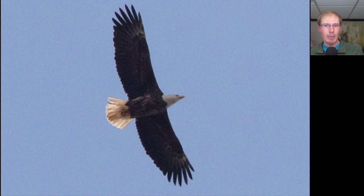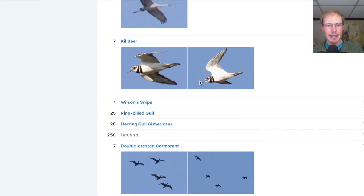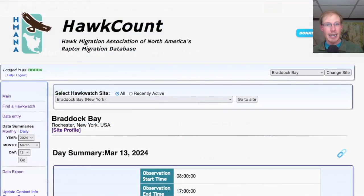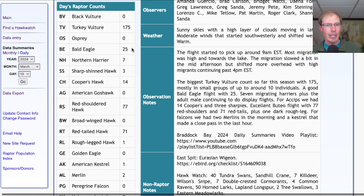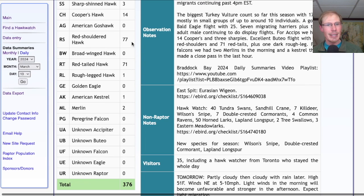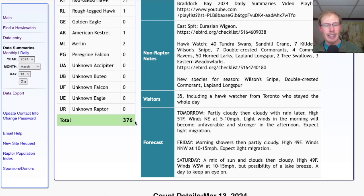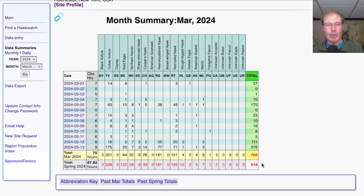One final look at an adult bald eagle. Taking a look at the eBird checklist for the Hawk Watch, today we had 60 species. New species for the season were Wilson's Snipe and double-crested cormorant, as well as Lapland Longspur that others had but I did not include on my own list. For the hawk count, today we had 175 turkey vultures, 25 bald eagles, 7 northern harriers, 3 sharp-shinned hawks, 14 Cooper's hawks, 77 red-shouldered hawks, 71 red-tailed hawks, 1 rough-legged hawk, 1 American kestrel, and 2 merlins — for a grand total of 376 migrating raptors. That brings the March total to 760 and the season total to 918.